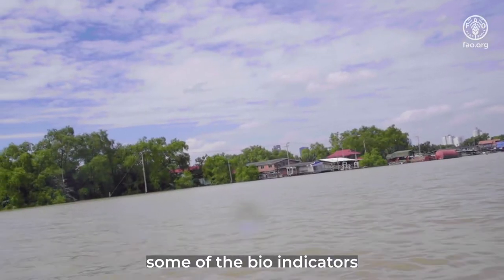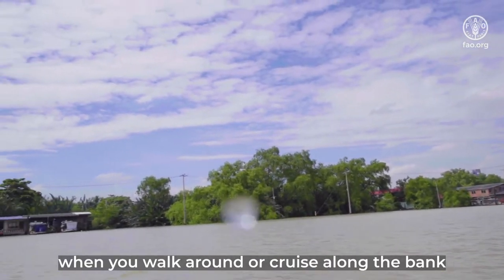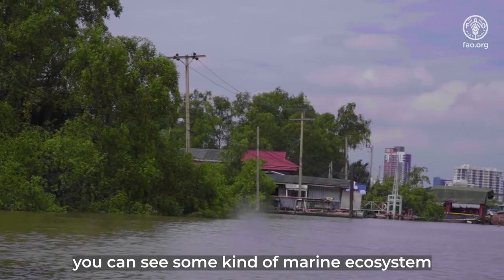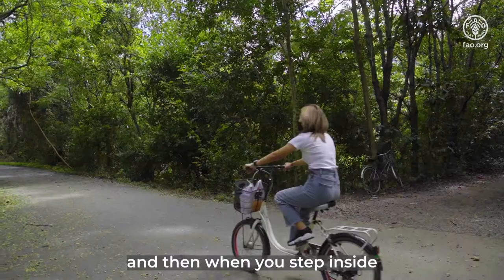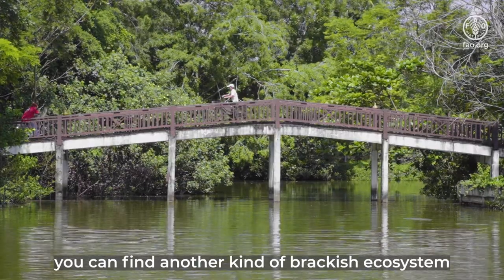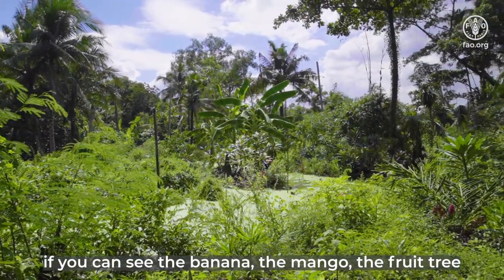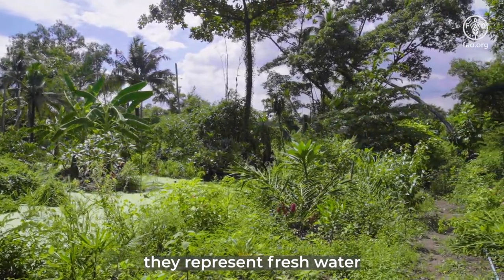Some of the bio-indicators — for example, when you walk around or cruise along the bank of Bang Krachao, you can see some kind of marine ecosystem. And then when you step inside the Bang Krachao area, you can find another kind of brackish ecosystem. If you can see banana, mango, or fruit trees, it represents the freshwater ecosystem.